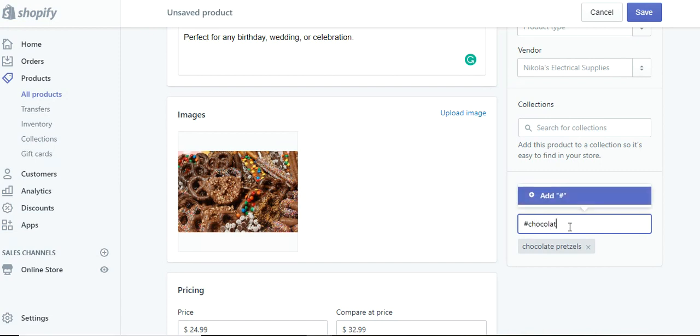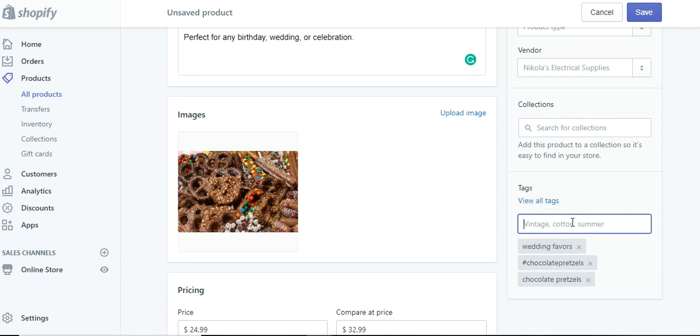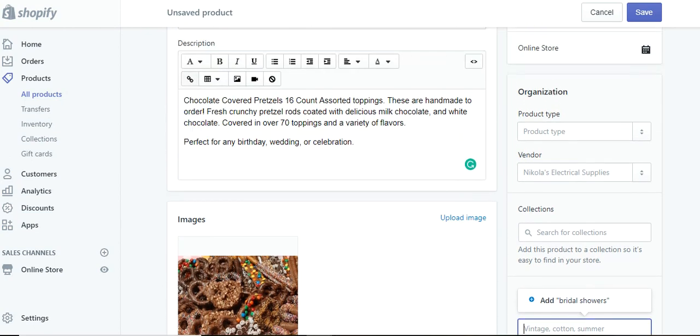I'm a big believer in hashtag chocolate pretzels, because that's one of the very popular types of tags and groups of words searched through Google — chocolate pretzels. And remember, it has no spaces — hashtags have no spaces. You could also do wedding favors, great for parties, bridal showers, et cetera. I just want to show you how the basics work.